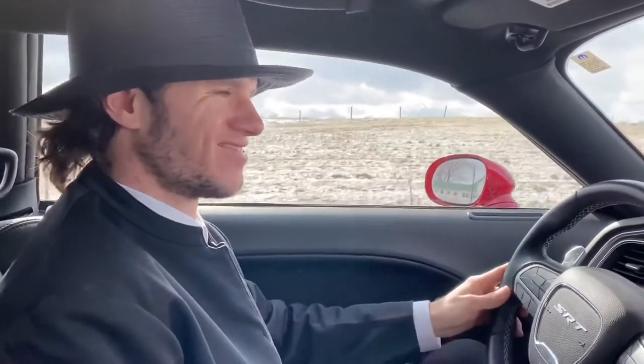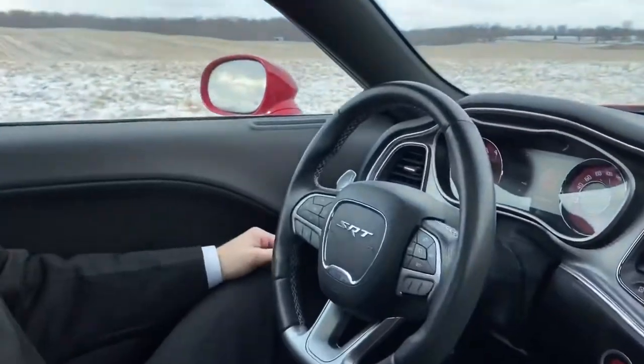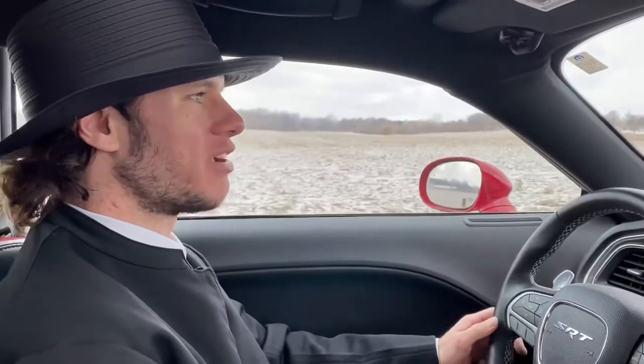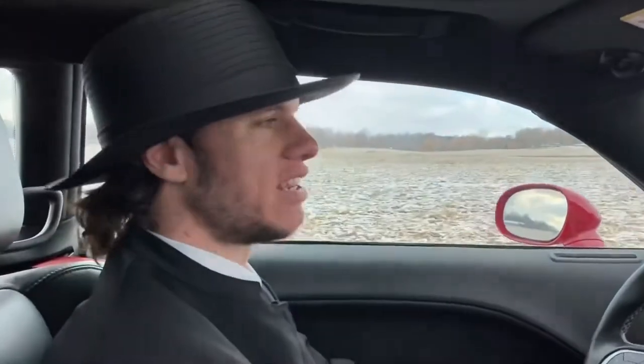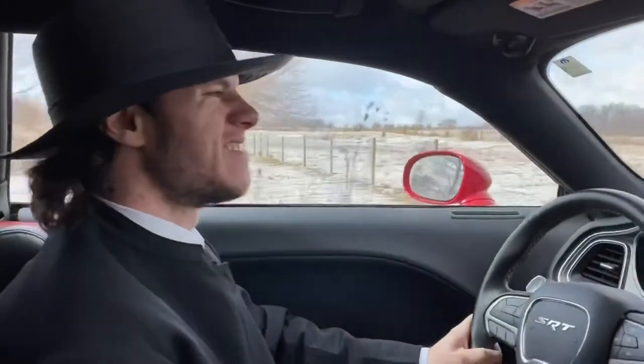Drives really nice, actually. I'm pleasantly surprised. It's like a normal car — it handles pretty good. Look at my wheel, dead straight. It's straighter than with the tires on it. It rides a lot smoother than you would think. When I think of buggy wheels, I'd be like, oh my god, that'd be so rough, like grinding on the pavement. But no. Here's a little pothole. Rough spot.